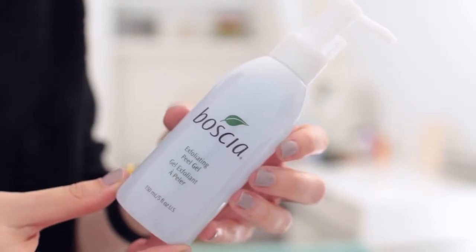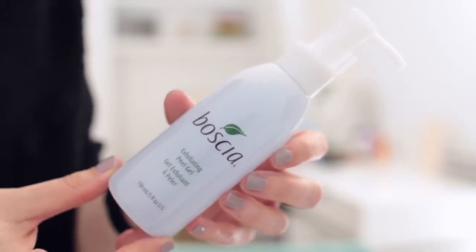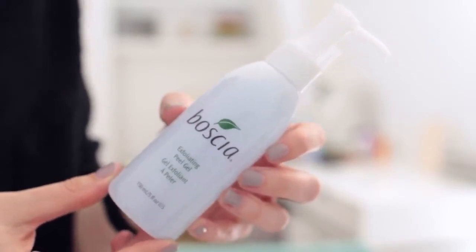This is the Bosch exfoliating peel gel. I was going to get the cleansing oil because I love the Bosch cleansing oil, but I thought I already have a cleansing oil, so I don't need it. This seemed really cool to me — it's a lightweight peeling gel that works as a physical peel, a chemical peel, and a treatment to firm and brighten skin for a healthy complexion. The person at Sephora said it's one of her favorite Bosch products, so I'm excited to try this.